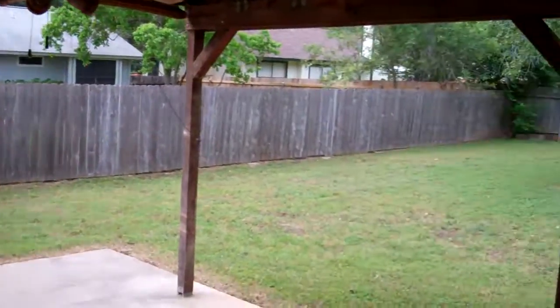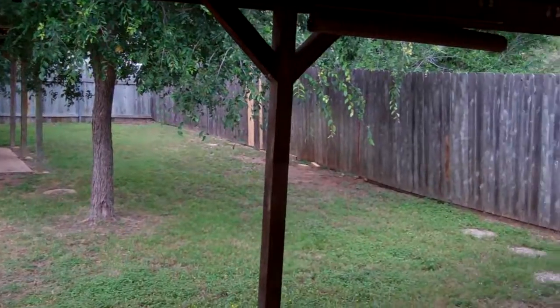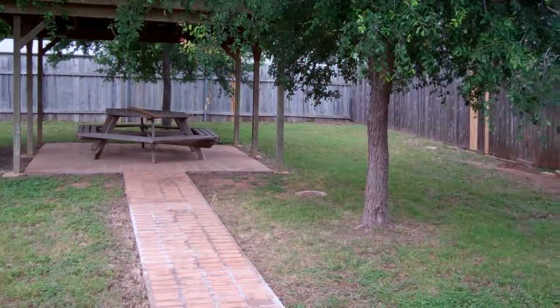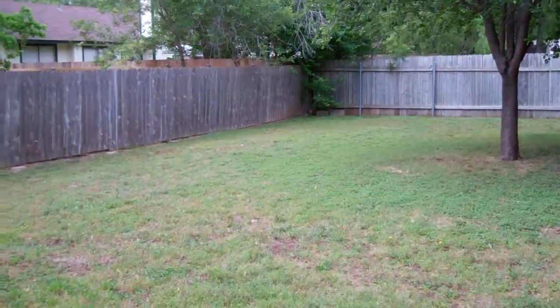Good-sized covered patio. There's actually two covered patios out here. Look at the size of this yard — really good-sized yard.